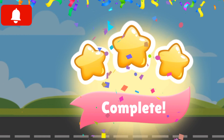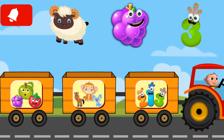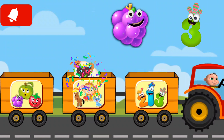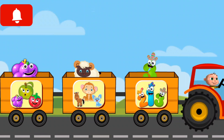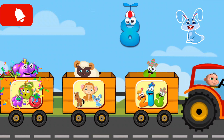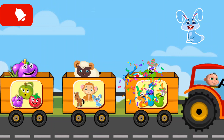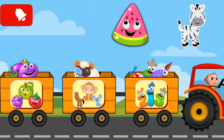Velvet, sheep, pineapple, eight, rabbit, six.